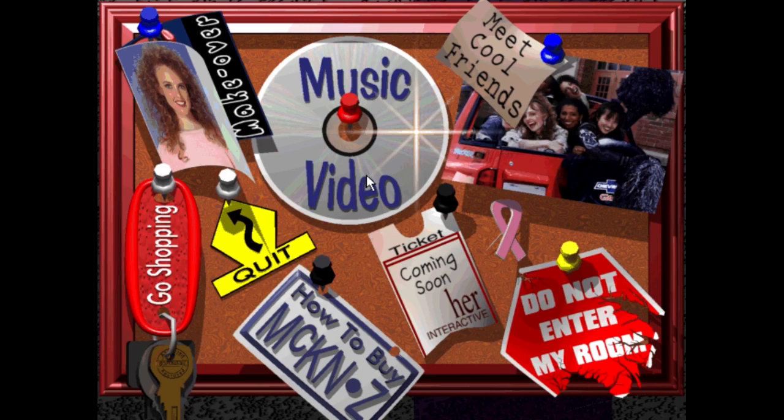There's quite a few things to do here on the main menu. We got how to buy McKenzie & Co., quit, you can go shopping, do a makeover, watch a music video. I actually tried just recording this walkthrough maybe two minutes ago.